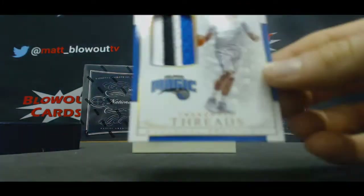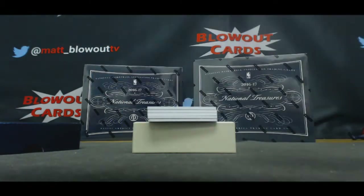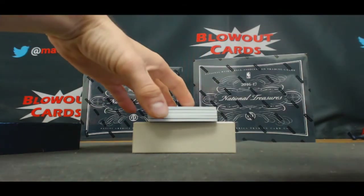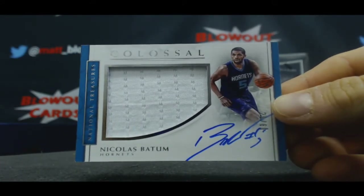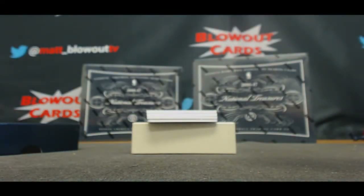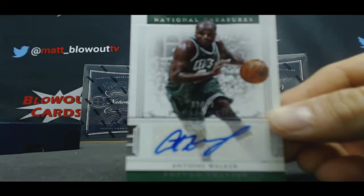15 of 25, four-color patch of Aaron Gordon, Orlando Magic. I'm using my one time. Nicholas Batum, Colossal Jumbo Jersey autograph, numbered to 60, Charlotte Hornets. That was technically the last team taken — the last team in the filler selected. Celtics to 99 — second time we've seen this card today — Antoine Walker.